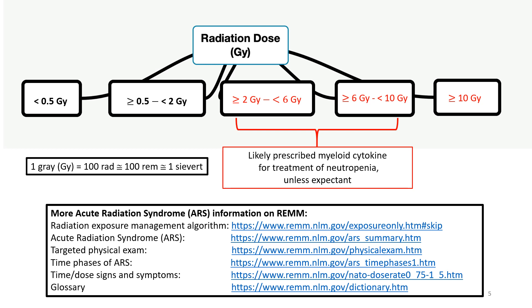Precise definitions for each term are found on the REM website glossary. After a nuclear detonation, especially when resources are constrained, patients in each of the five dose groups shown on this slide are likely to be managed differently with respect to initial triage and recommendations for myeloid cytokine use.